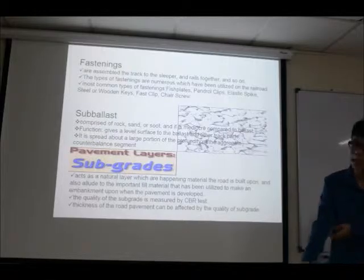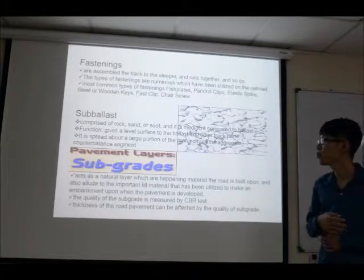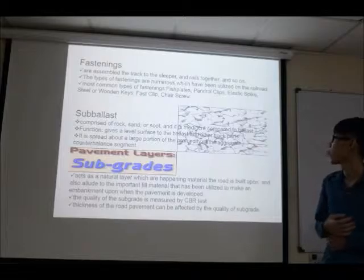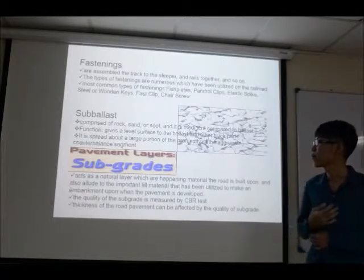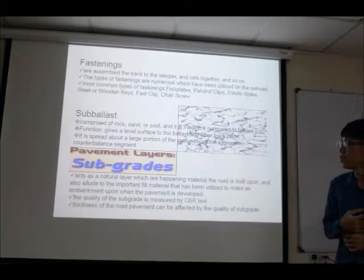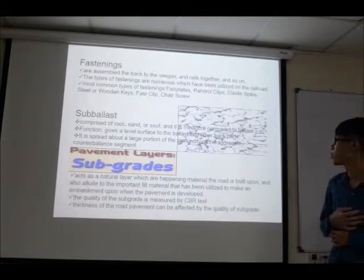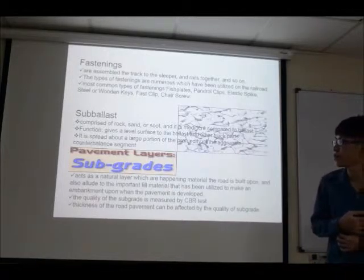Fastenings assemble the track to hold the rails and sleepers together. The types of fastening are numerous; the most common types used on railroads are fish plates, throw clips, elastic spikes and others. For the sub-ballast component, it is comprised of road material, sand or soil and is more fine-grained compared to the ballast. The function of sub-ballast is to give a level surface to the ballast and other track parts, and it is spread across a large portion of the depth of the embankment.